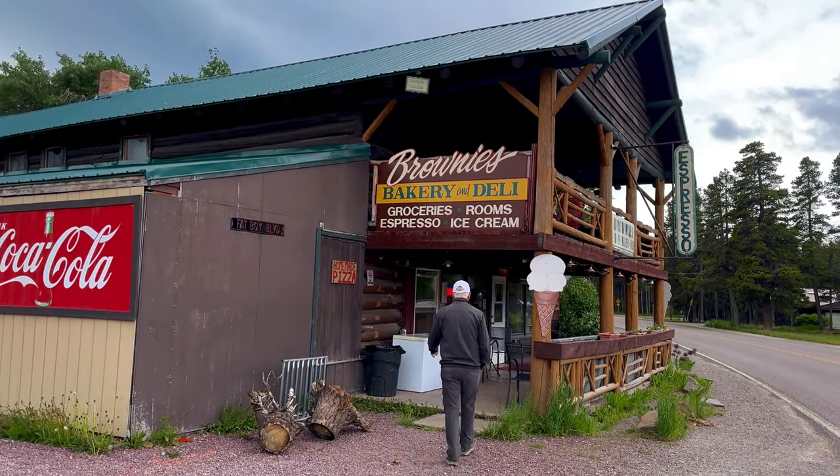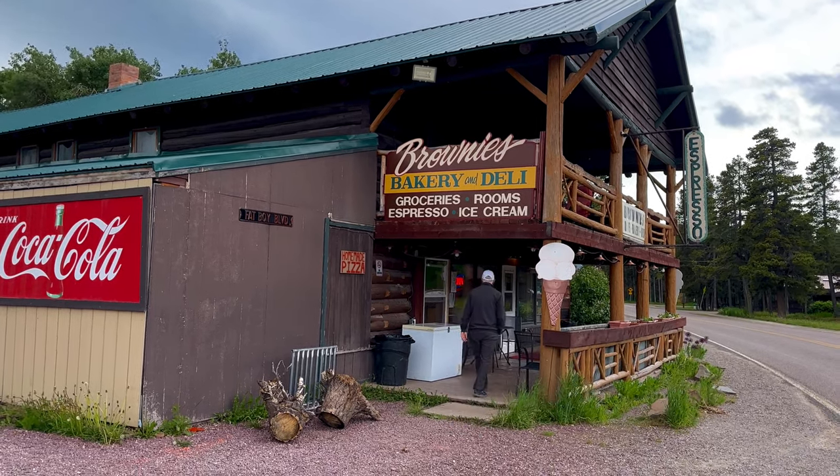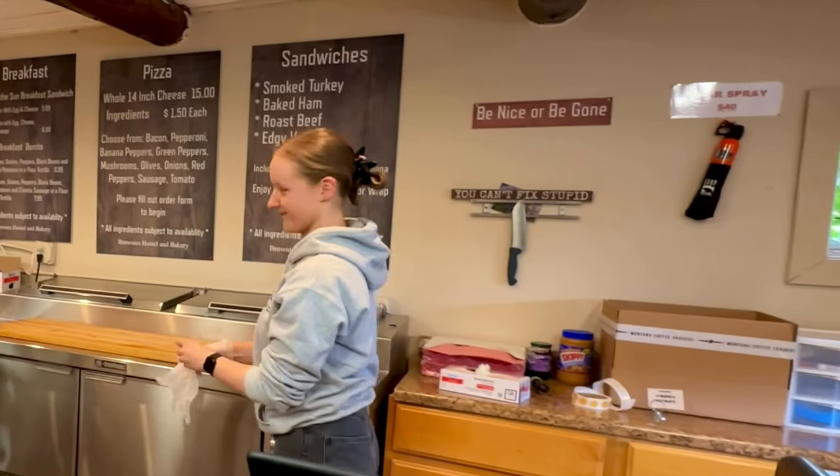We really liked this place a lot. Too many choices for your sandwich!